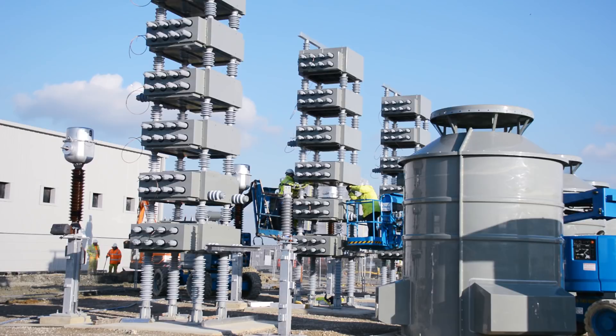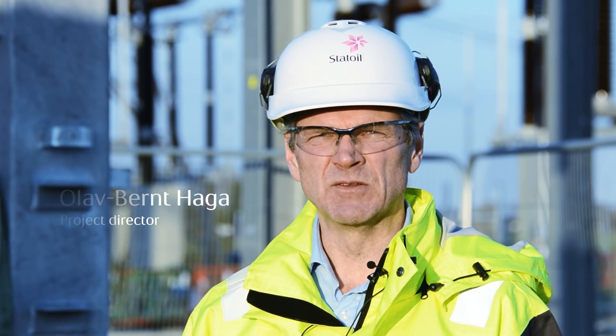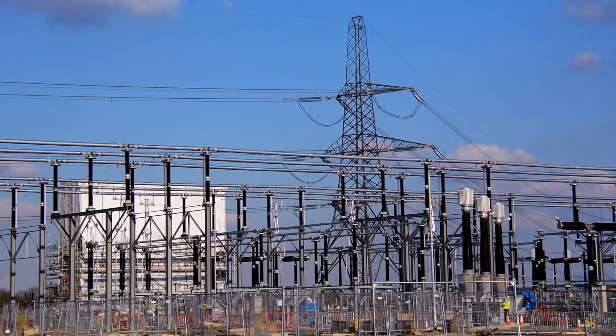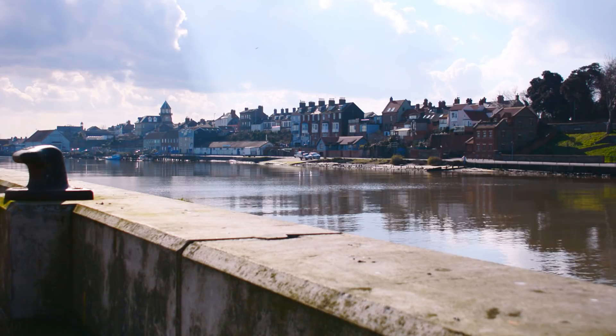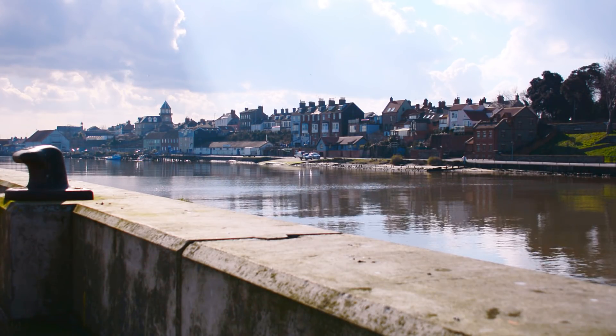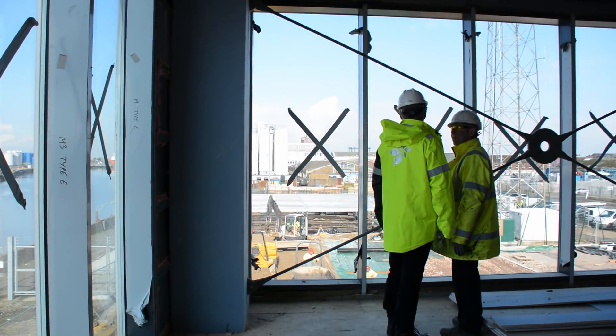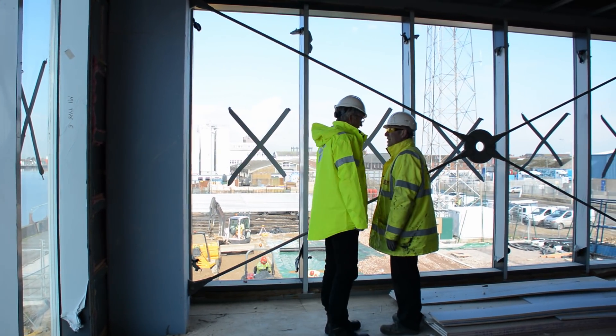This is where we are building the onshore substation. This is where the power from Dudgeon is being transferred to the national grid via the existing overhead lines. And by the river Yare in Great Yarmouth, we've established a new operation centre and base in what used to be an old paper storage.